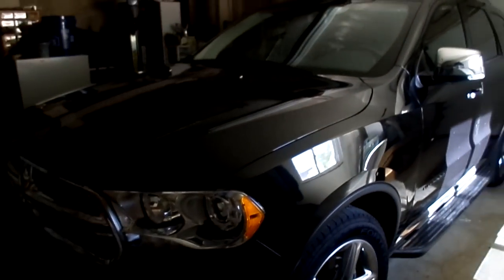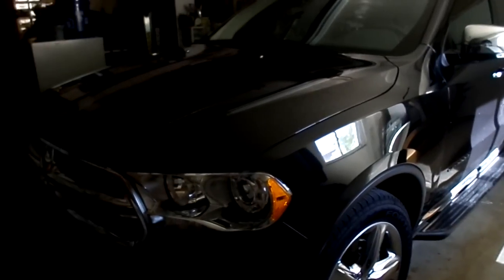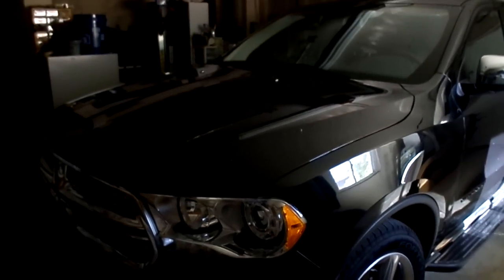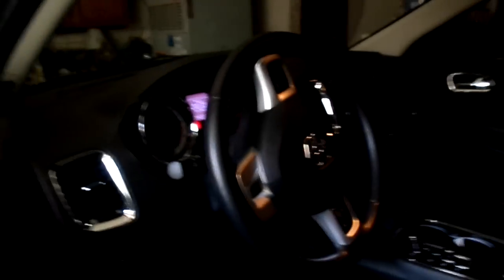Here is my mom's car. This is a 2011 Dodge Durango Citadel with a 5.7 liter Hemi in it. Here's the inside of the car — Citadel.